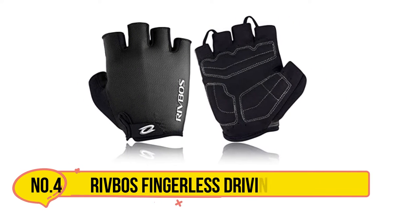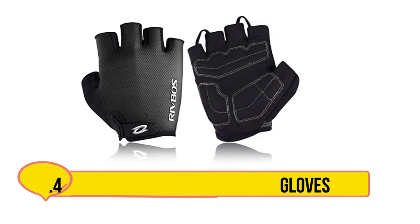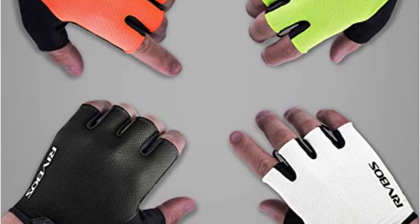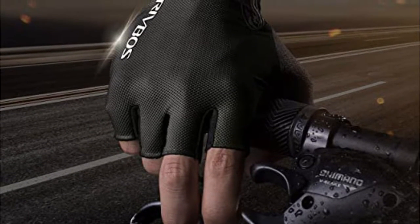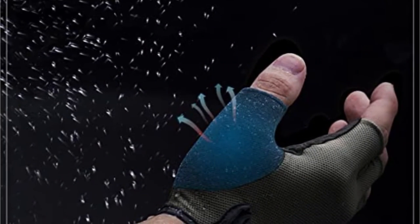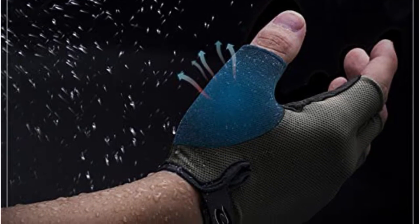Our next choice is Redbos Fingerless Driving Gloves. This product from Redbos drags us kicking and screaming into the 21st century. There is not a patch of leather on them, since the manufacturer opted instead to go for a modern blend of nylon, lycra, and cotton. Those materials combine in a glove that is all about comfort. The lycra-slash-cotton blend is very flexible, allowing the gloves to mold to your hands. In addition, both materials are breathable, which allows perspiration to evaporate into the air.